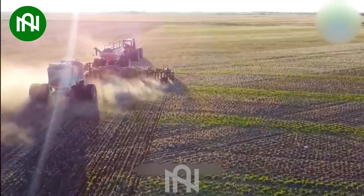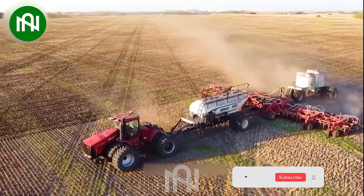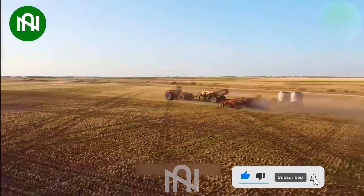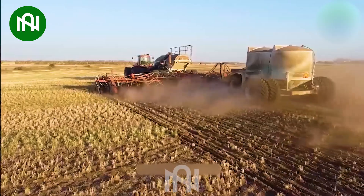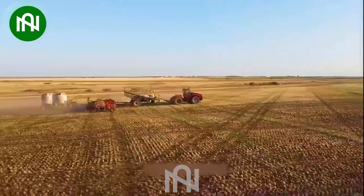A soil tiller is an agricultural device used to remove weeds, improve soil structure, and prepare the ground for planting or construction. These machines come in various sizes, and some of them can till and cultivate tens of hectares of land in just a few hours, creating optimal conditions for crop growth or facilitating smoother construction projects.